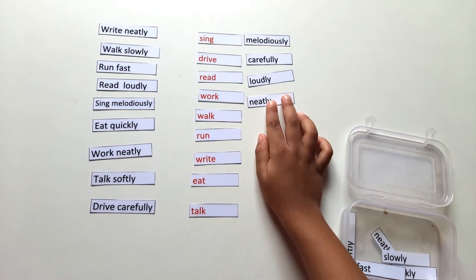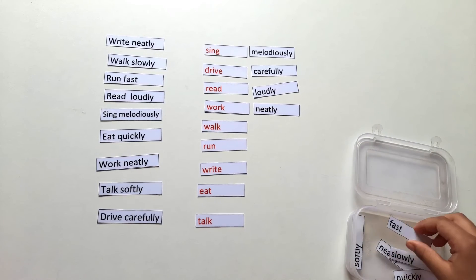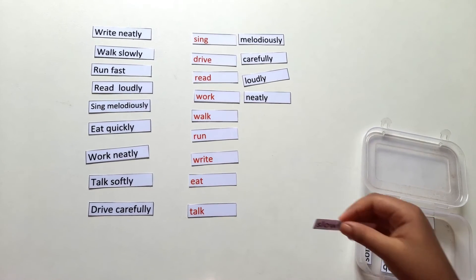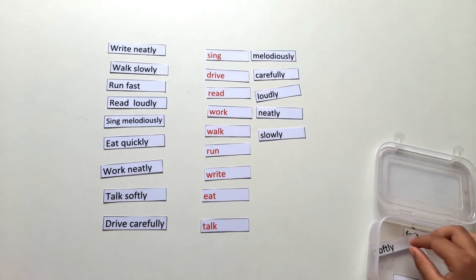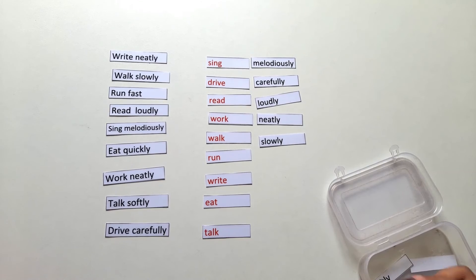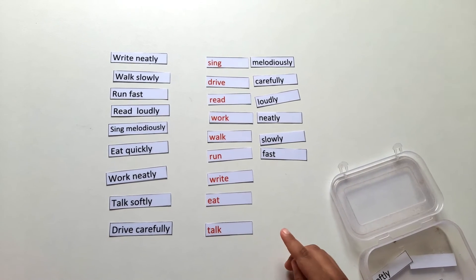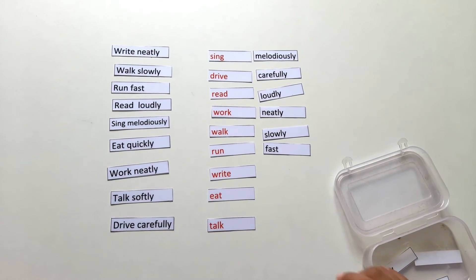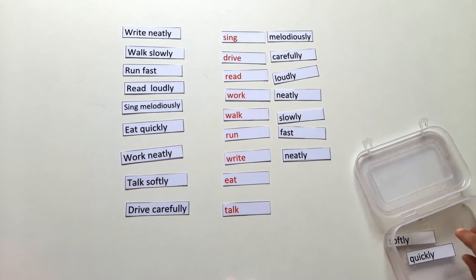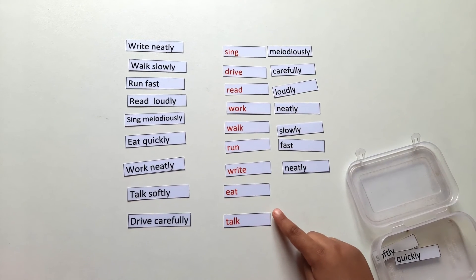Work neatly. Walk slowly. Walk slowly. Run fast. Write neatly. Write neatly. Eat quickly.